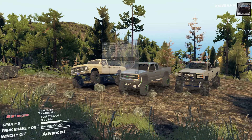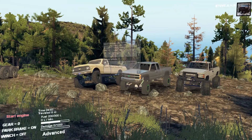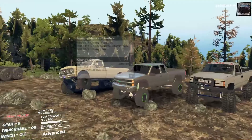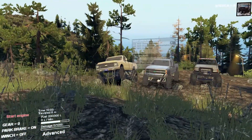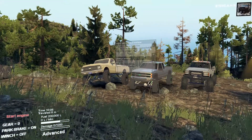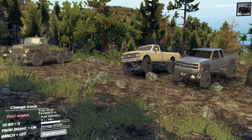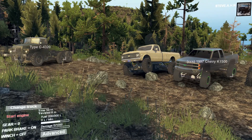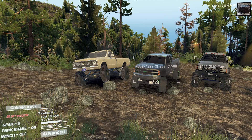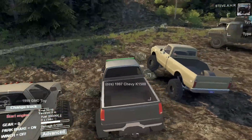What is up guys, XJGAU here, welcome back to Spintier. Today we're going to have a look at three trail trucks. These are not tow rigs or anything - they're specially made trail trucks. They can't tow anything, they can't have a trailer on them, they're just made for the trail. Up first we have the Spun 90 1972 Chevy K10, then the 1997 Chevy K1500, and a 1999 GMC - I think it's a Silverado.